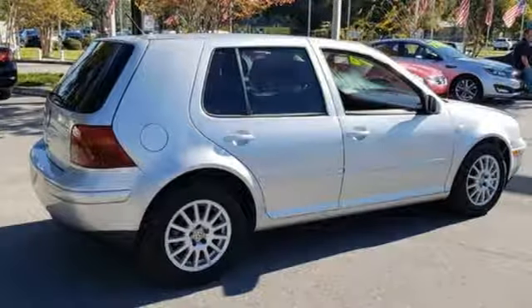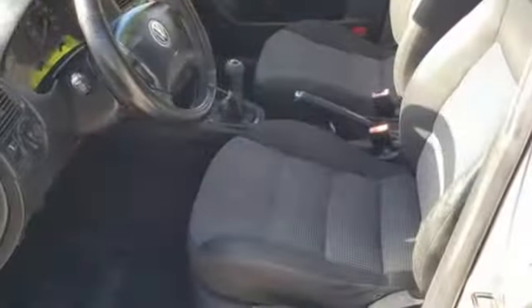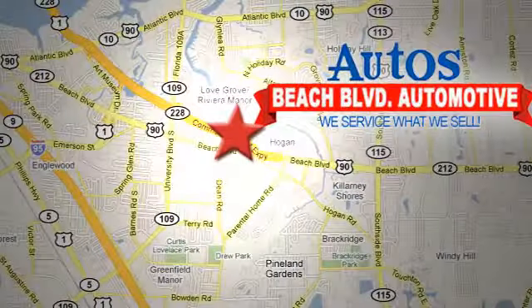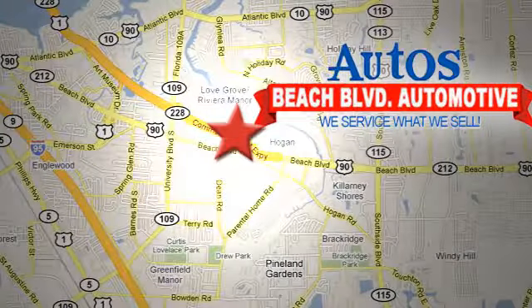With such a wide array of standard amenities, combined with Volkswagen's unmatched safety and reliability, the Golf is a top choice in its class. Come see for yourself today. Beach Boulevard Automotive, we're conveniently located at 6833 Beach Boulevard in Jacksonville, Florida. Just minutes off Southside Boulevard.